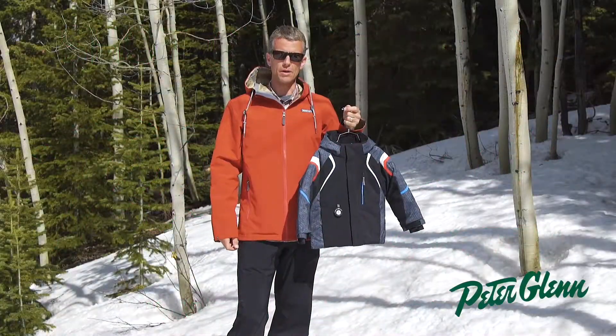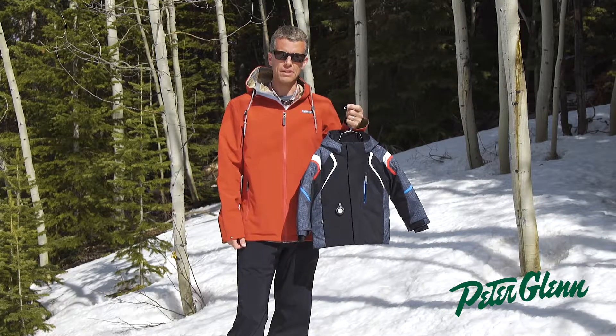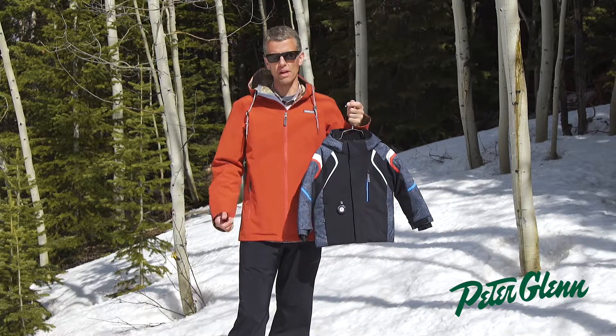Hi, my name is Greg from Sport Overmire. We're here in beautiful Aspen, Colorado. In 1947, Overmire started right here in town.